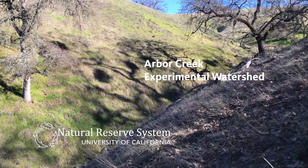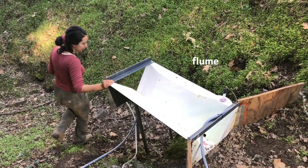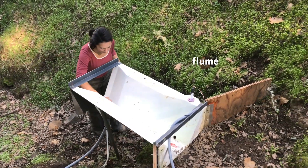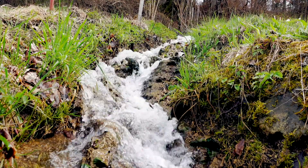Today we are at Blue Oak Ranch Reserve, specifically at Arbor Creek Experimental Watershed, where we are using an instrumented watershed approach to ask questions about how vegetation influences water storage and how water ultimately moves throughout the subsurface to create stream flow.